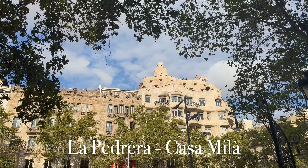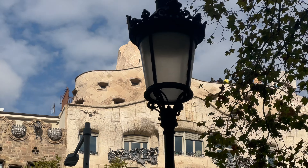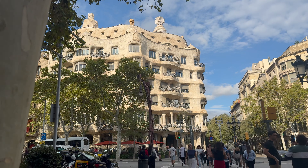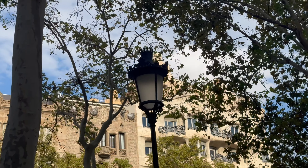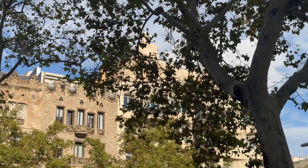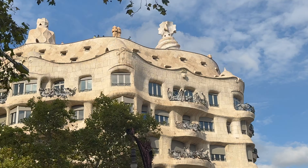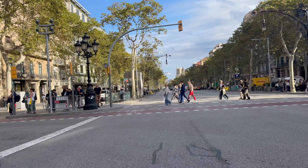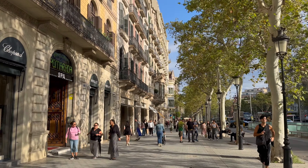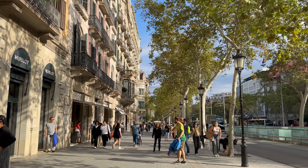It's called Passeig de Gràcia, and the architecture is really cool — for example, up here it looks like sand mounds. If I ask who the architect is, Antoni Gaudí will be right about 80% of the time. Antoni Gaudí built Casa Milà between the years 1906 to 1912. It took him six years to build from the ground up, and the name Casa Milà has to do with the Milà family that contracted him. They were very rich, and the deal was that he was allowed to do whatever he wanted.